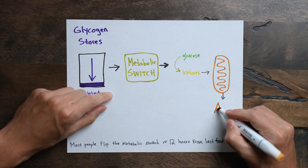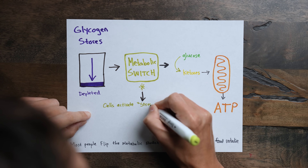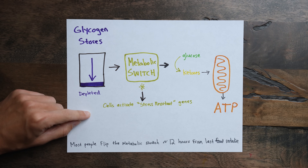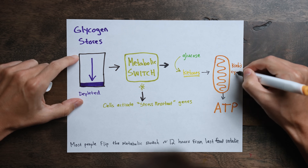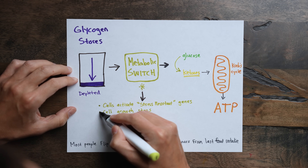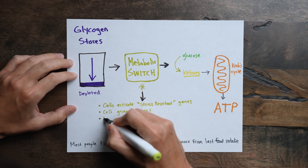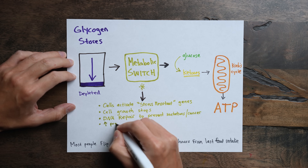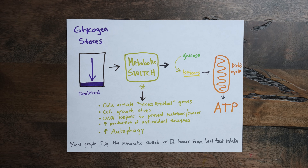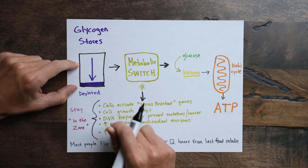Once the metabolic switch is hit and you're burning ketones, amazing things start to happen. Cells conserve resources and activate genes that encode proteins that bolster the cell's resistance to stress. The ketones enter the Krebs cycle to generate maximal ATP. Cells also reduce their uptake of amino acids and the production of proteins that would otherwise enable cell growth. Autophagy and DNA repair are stimulated, as well as the production of antioxidant enzymes — and all of this means that the cell becomes more resistant to stress. The longer you're in this zone of the metabolic switch, the more time you allow for these great things to happen.